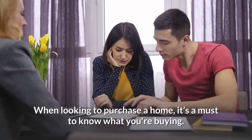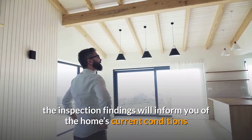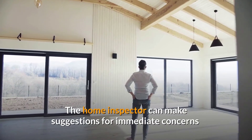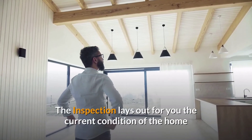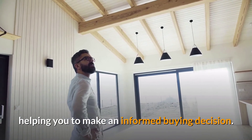When looking to purchase a home, it's a must to know what you're buying. By getting a professional home inspection, the inspection findings will inform you of the home's current conditions as well as give you peace of mind. The home inspector can make suggestions for immediate concerns and recommendations for items and maintenance to deal with in the future. The inspection lays out for you the current condition of a home, helping you to make an informed buying decision.